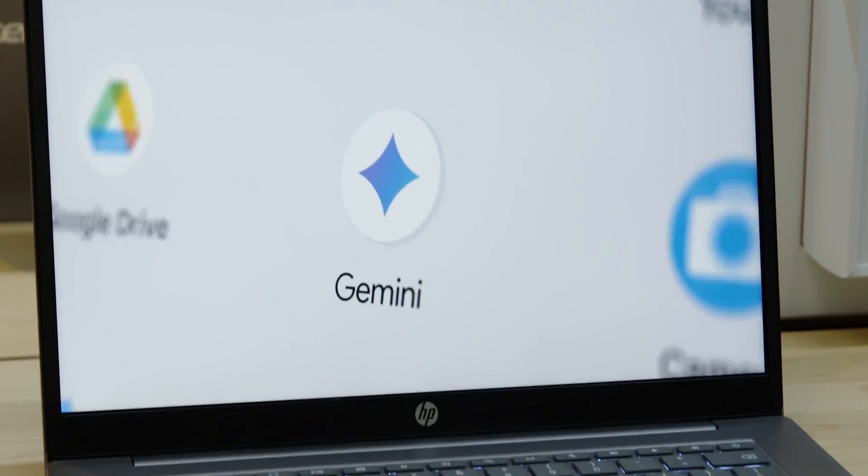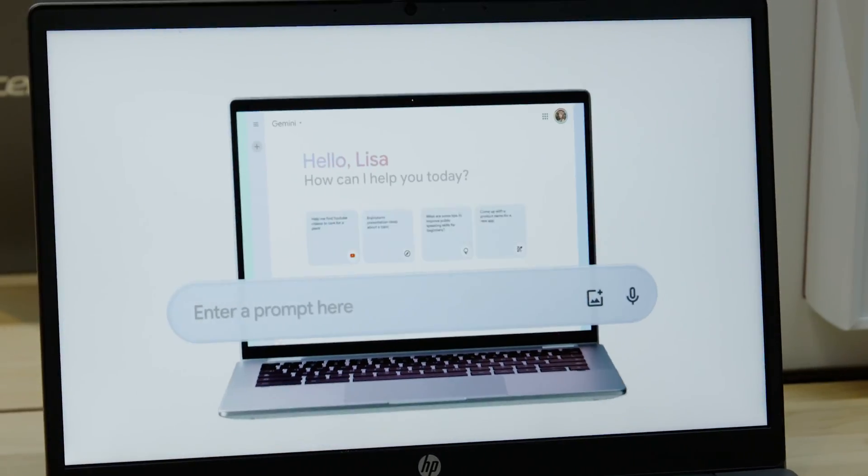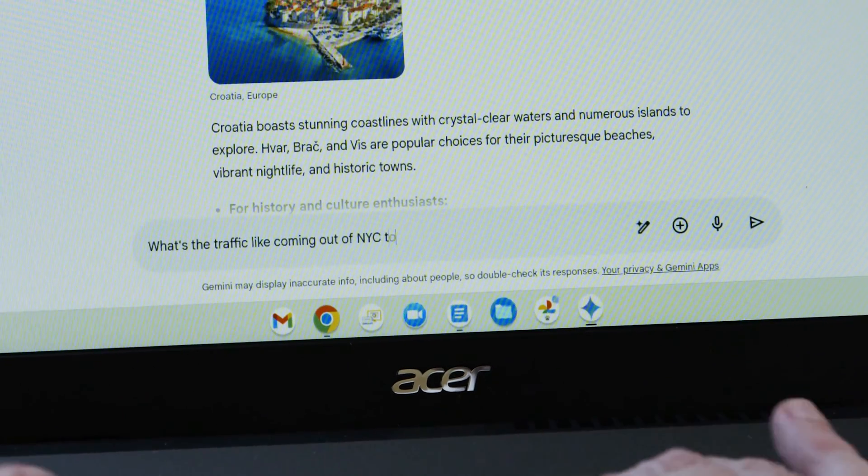Gemini AI will be pinned to the bottom of your screen on all Chromebook Plus laptops, enabling coding, image creation, and the ability to ask questions conversationally.